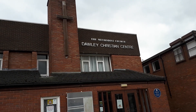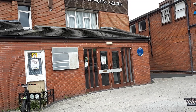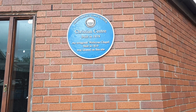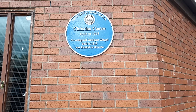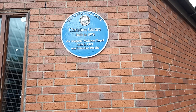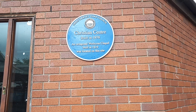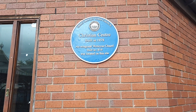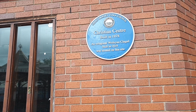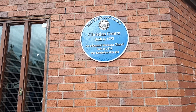Methodist Church, Dawley Christian Centre — built in 1978. An octagonal Wesleyan Chapel built in 1819 was also located on this site. I don't know anything about the Wesleyan Chapel, but if anyone is able to tell me more about it or where I can find information, that'd be interesting to know. I'd like to learn more about the history of Dawley — there's a lot of interesting things and locations here.